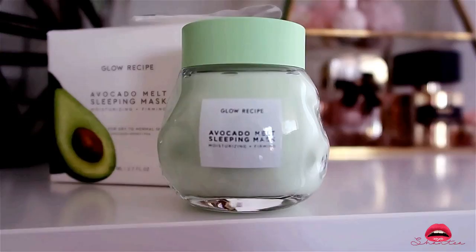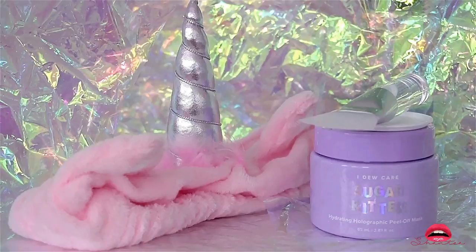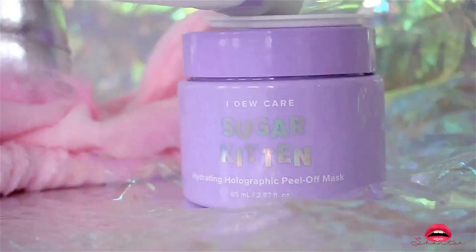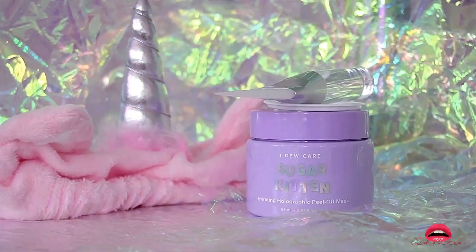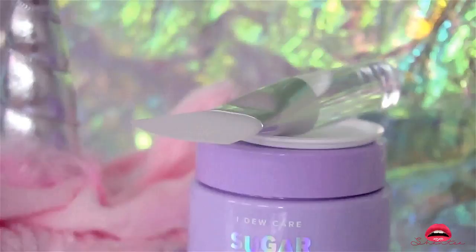I am a subscriber for Me Me Box so I got this full set for $40. However you can buy pieces separately at Ulta — for example the unicorn headband is about $9, the brush was about $8, and the product itself — the I Do Care Sugar Kitten Hydrating Holographic Peel Off Mask — is sold for $23 at Ulta. The main ingredients are pearl and ruby powder which help brighten dullness, rose water which boosts elasticity and calms irritation, and hyaluronic acid which hydrates and moisturizes.